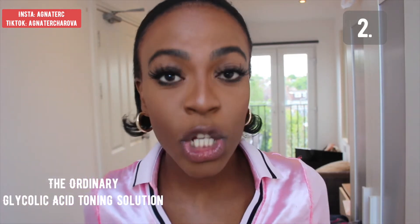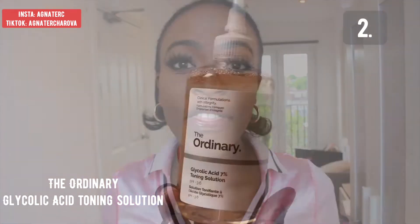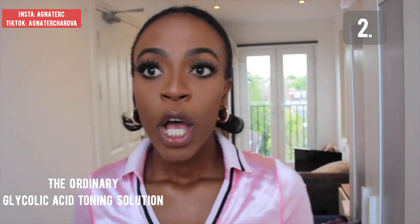The second product I have to recommend is the Glycolic Acid Toning Solution from The Ordinary. This is most definitely my second favorite product for people with acne — hands-down one of my favorites. It's a mild exfoliator which helps to clear your skin and really helps with the texture. You can use this on a daily basis, whether it's part of your evening or morning routine, but make sure that you wear SPF when you use it.